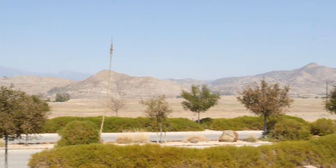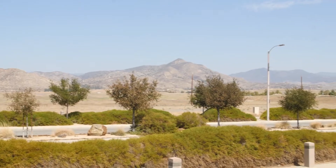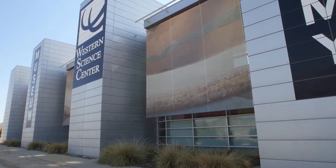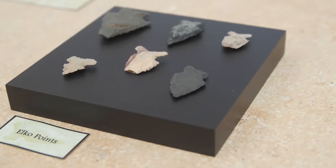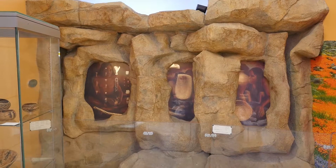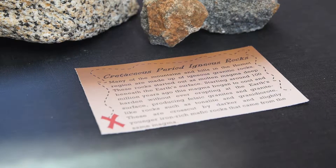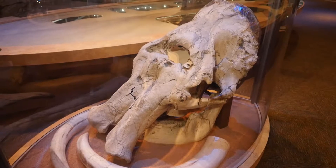We're in Hemet, at Diamond Valley Lake. That's why this museum is here and why all these fossils are here. Back in the 1990s, Diamond Valley Lake Reservoir was being constructed, involving building a highway and several really large dams. As they were building the footings for those dams, they started finding first archaeological artifacts from people that lived in this valley, and then as they went deeper, they started finding fossils from Ice Age animals. When it was all said and done, more than a million artifacts and fossils were recovered, and this museum was built to house those specimens.